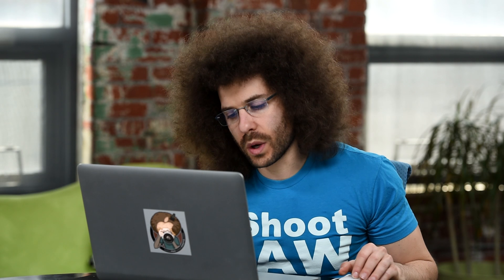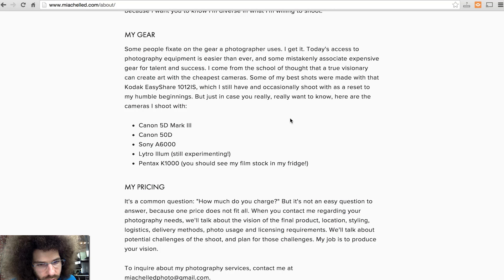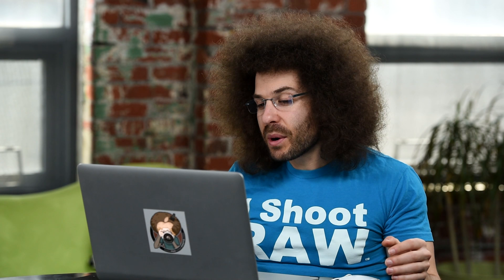She's listing her cameras, and just in case you really want to know, here are the cameras I shoot with. I am not a fan of listing gear. I didn't even notice it earlier, but it has a Lytro on there — still experimenting. I don't think this is a place where you put gear. The reason is your gear shouldn't matter — it's the photos that matter. You could have the most expensive cameras and lenses in the world and still not get great images. Let the images speak for themselves.